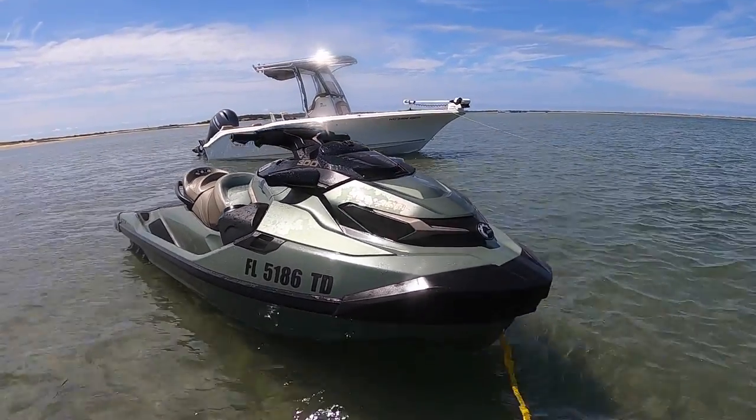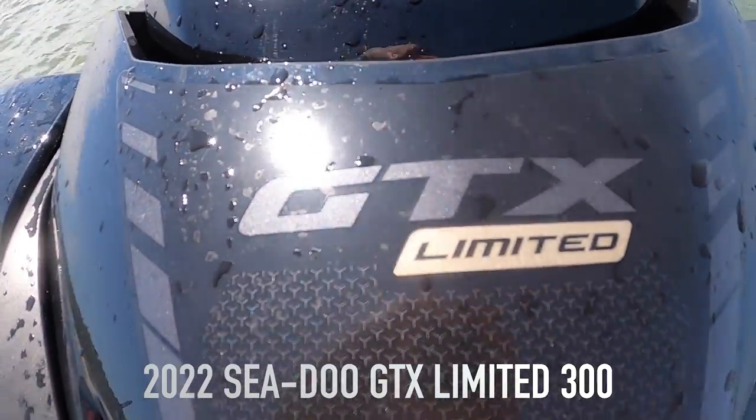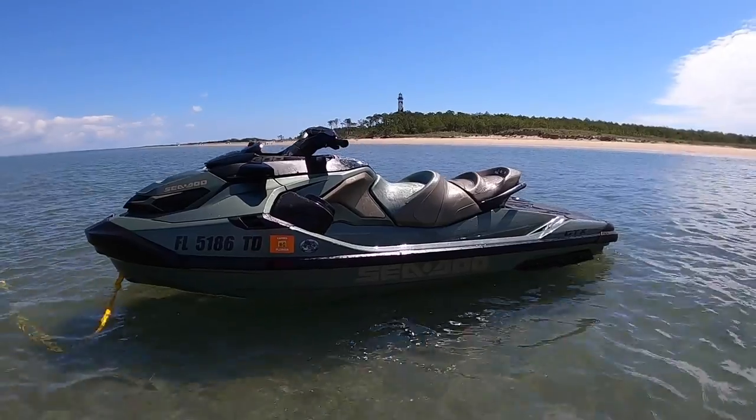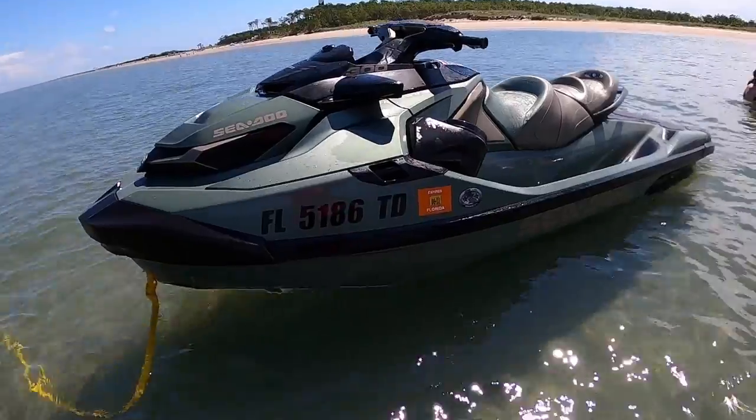While the wife and two youngest kids were going to ride on Uncle Ted's 21-foot center console boat, my oldest would join me on the Sea-Doo. I had picked up a 2022 Sea-Doo GTX Limited 300, opted in premium sage green metallic, only two weeks earlier, and frankly had only been out on it twice before our leaving.